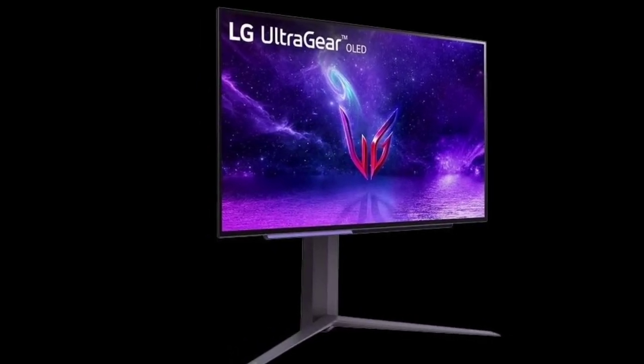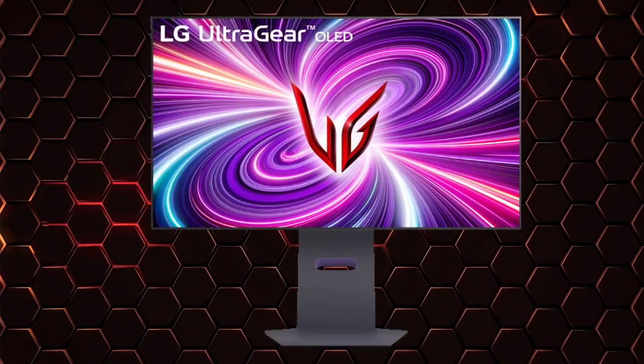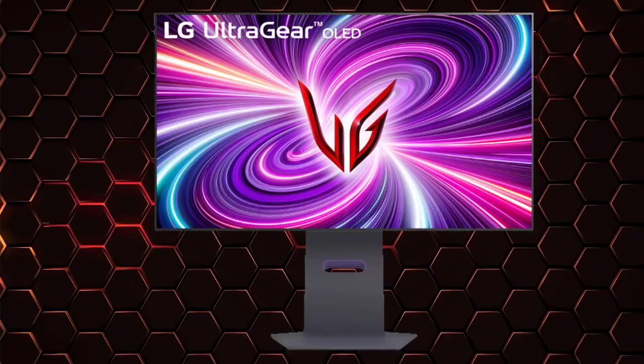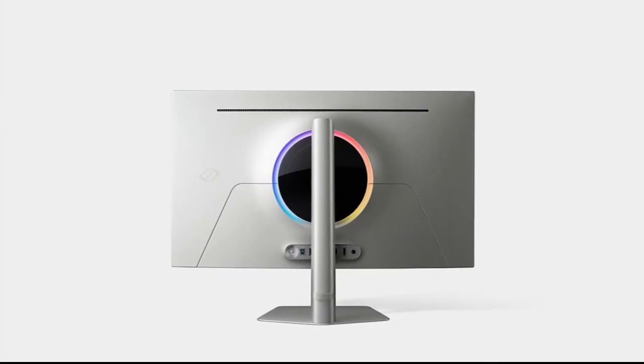LG Display has unveiled a new contender in the high-end gaming monitor space: a 27-inch OLED panel boasting a blistering 480Hz refresh rate, coupled with a crisp 1440p resolution.